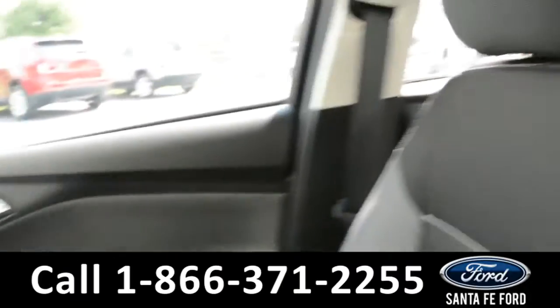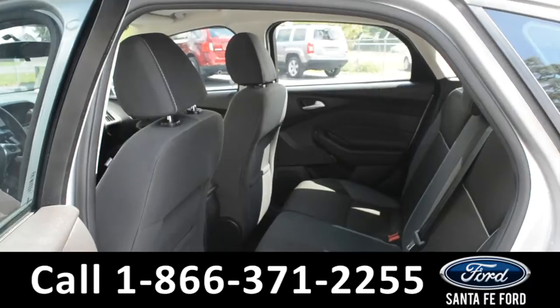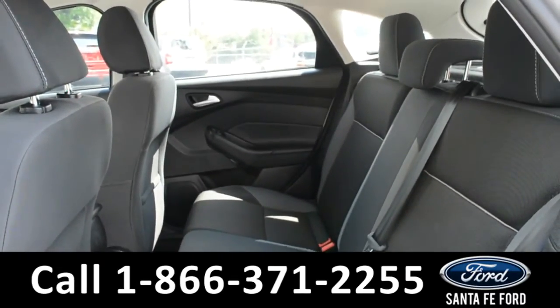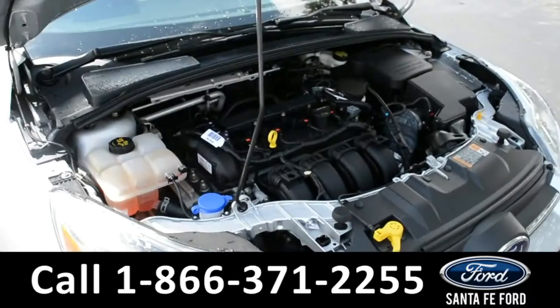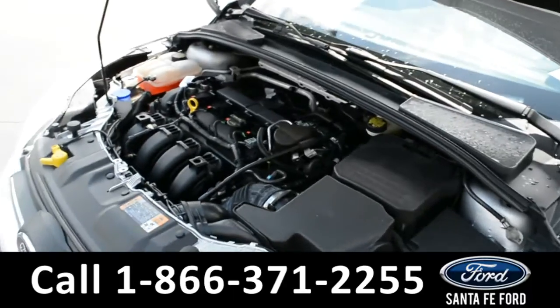Now let's take a closer look into the back row. Here's an overview of the back row. Under the hood is a 2.0 liter i4 flex fuel engine.